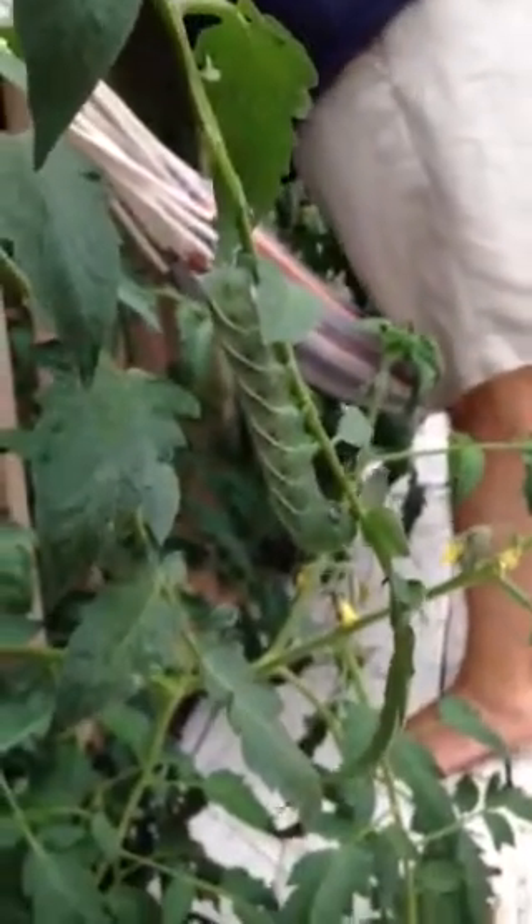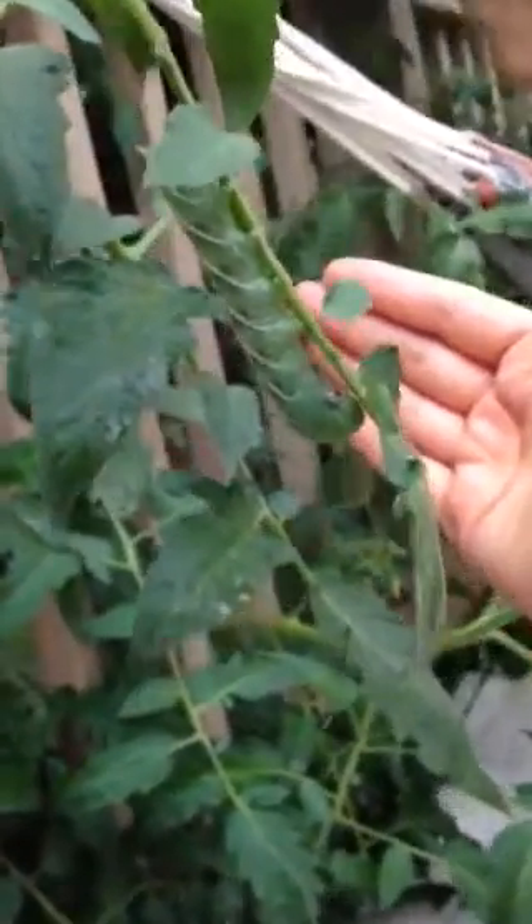It's a tomato hornworm — not capable of stinging, but it will eat this entire garden. And it looks like there's gonna be another one around here somewhere too. That's exactly what they look like when they get done eating. Holy cow.